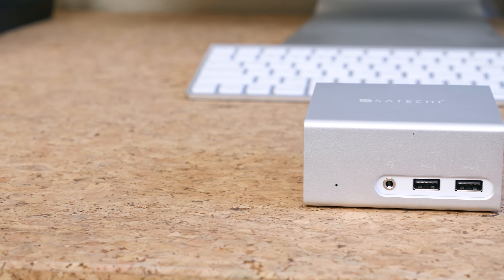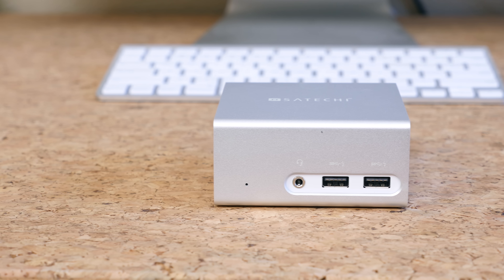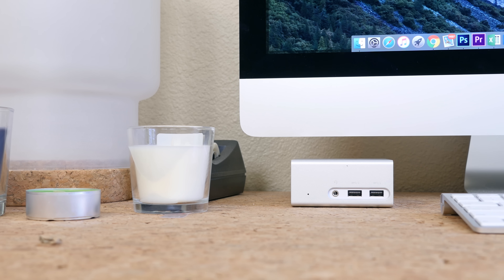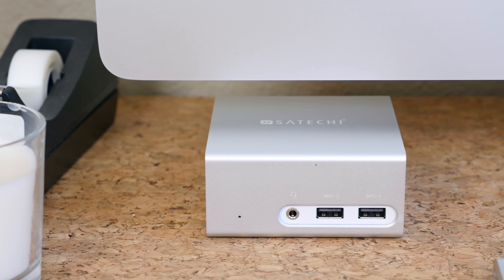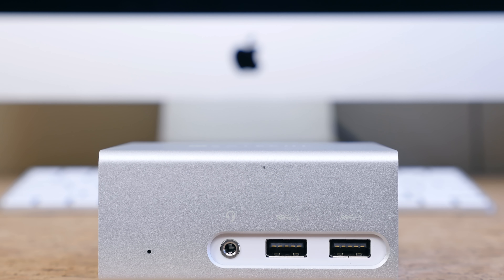Two of the USB ports are up front as well as an audio jack port for easy access, and the dock itself is crafted with aluminum — none of that cheap tacky plastic you see with many other docking stations. Last time I checked the Satechi Docking Station was on sale for about $150, so if you're interested I'll put the link in the description to check it out as well as everything else mentioned in this video.